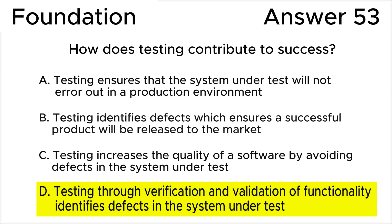The key point in Answer A is the word 'ensure' — just like the word 'proof,' which appeared in some previous questions on this channel, it should alert you. Answer B is close to being correct. While identifying defects is crucial, just identifying them does not ensure a successful product. The key point is the phrase 'successful product,' which is somewhat vague in contrast to the verification and validation of functionality given in option D.